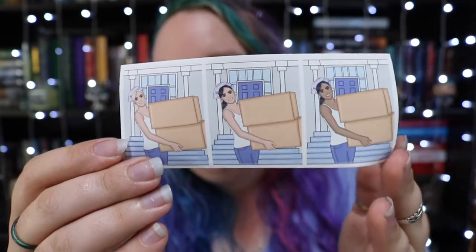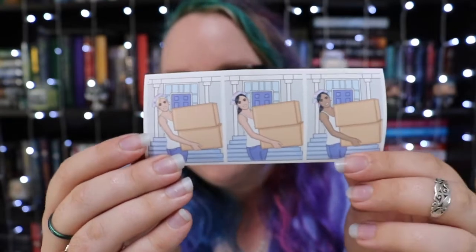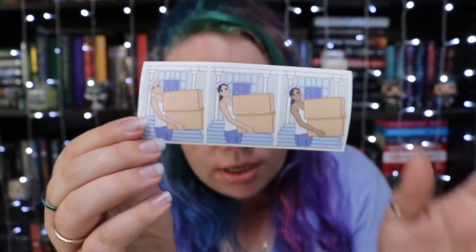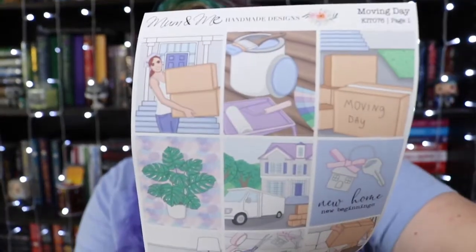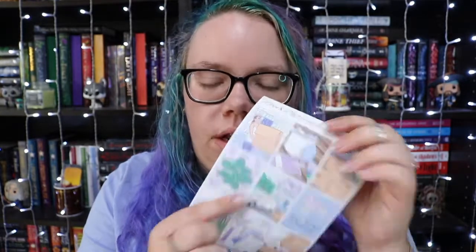So firstly you get this little bonus sticker sheet, which is just like three little stickers. I love that they incorporate different hair colours and different skin colours — it's the same image, just with different skin tones. Then page one has moving boxes, keys, painting, a moving truck, and I love the plant with the really colourful background.